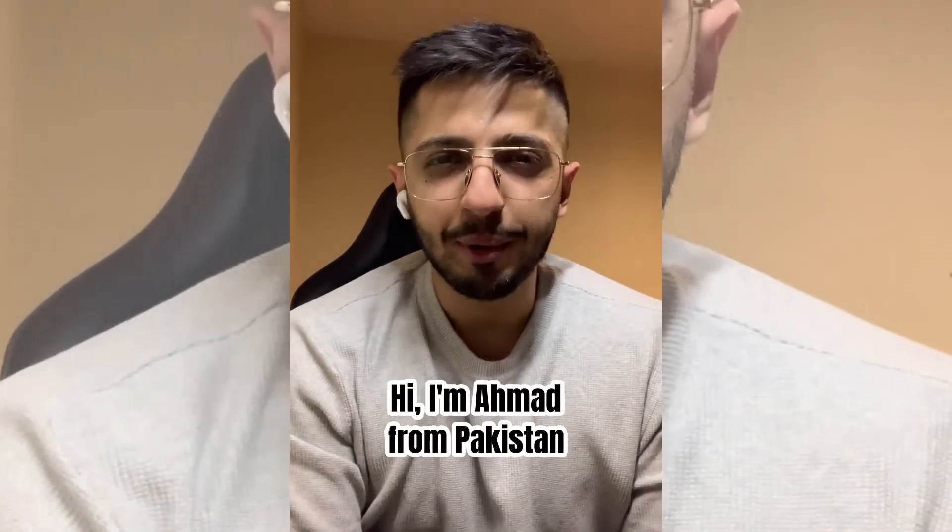Hi everyone, my name is Ahmed. I am an international student from Pakistan who has just finished his master's in management from the University of York, and today I will be telling you how I was able to manage my finances.